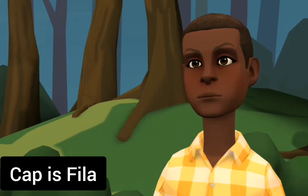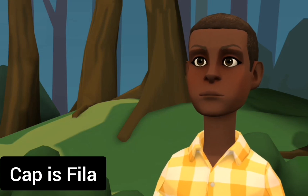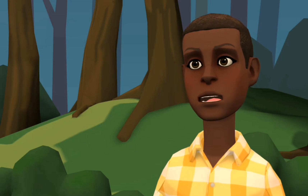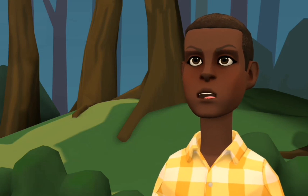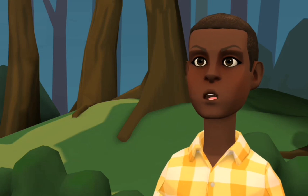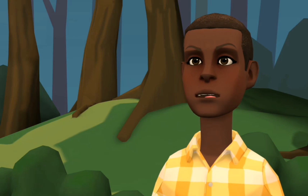A moisturizer is referred to as IEPARA, and a cap is referred to as FILA. So today we have learned five things in Yoruba: a shirt, a trouser, a shoe, a moisturizer, and a cap.